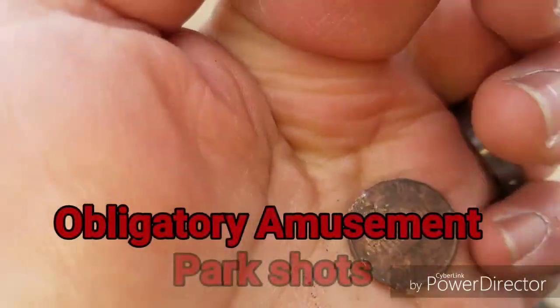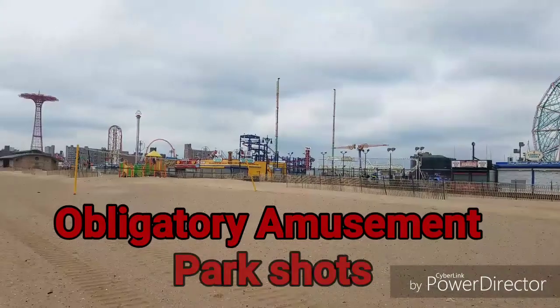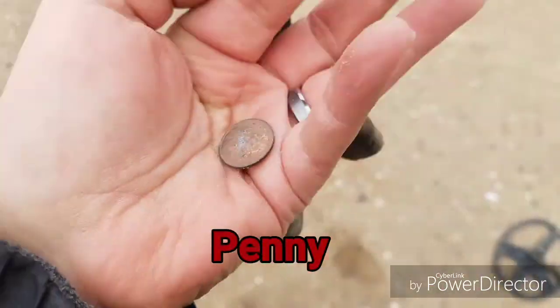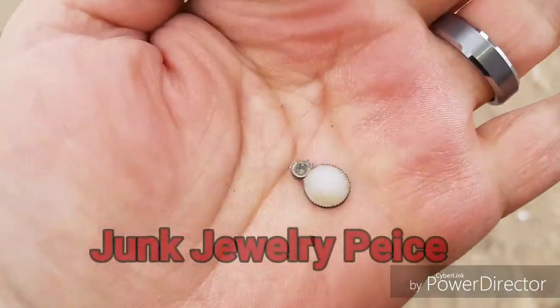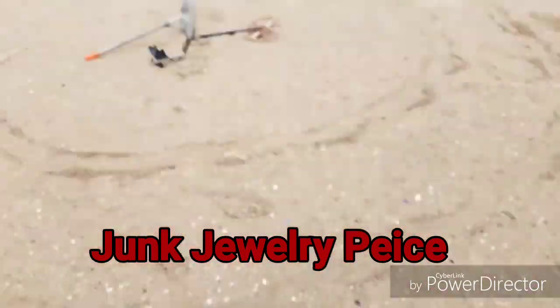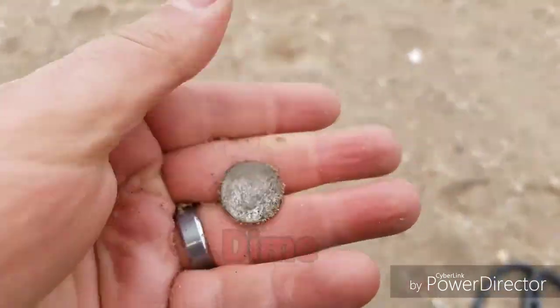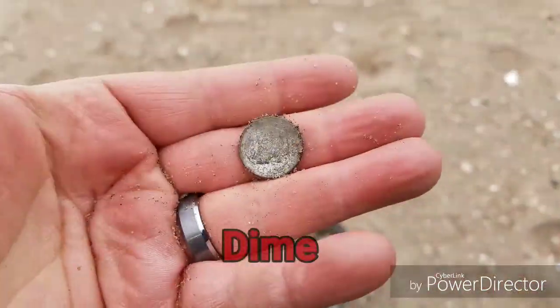Here at Coney Island — see, that's the Cyclone, the Wonder Wheel, the Parachute Ride. I just found my first coin of the day; it's a penny. I'll show you guys if I find anything better than a penny today. It's like a little piece of junk jewelry that I just found, sort of in front of the Wonder Wheel. And I found my first dime for today, so technically I am on the board — I don't count pennies as really being on the board.